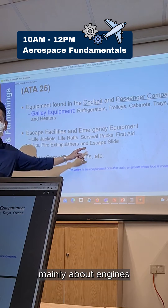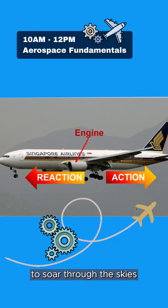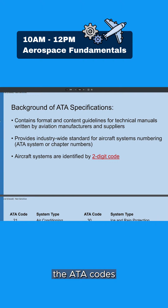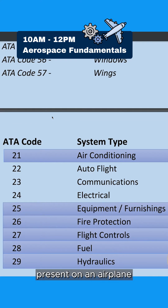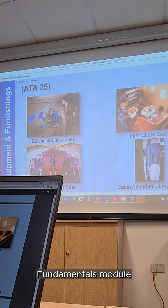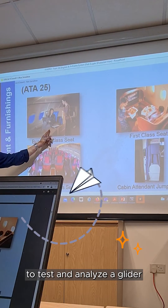In today's lesson, my lecturer is going through mainly about engines. Engines are what pushes the plane forward as well as to allow them to soar through the skies. We are also going through the ATA codes, which is a way to categorize the various systems present on an airplane. The Aerospace Fundamentals module is a very practical module as we have a group project to test and analyze a glider.